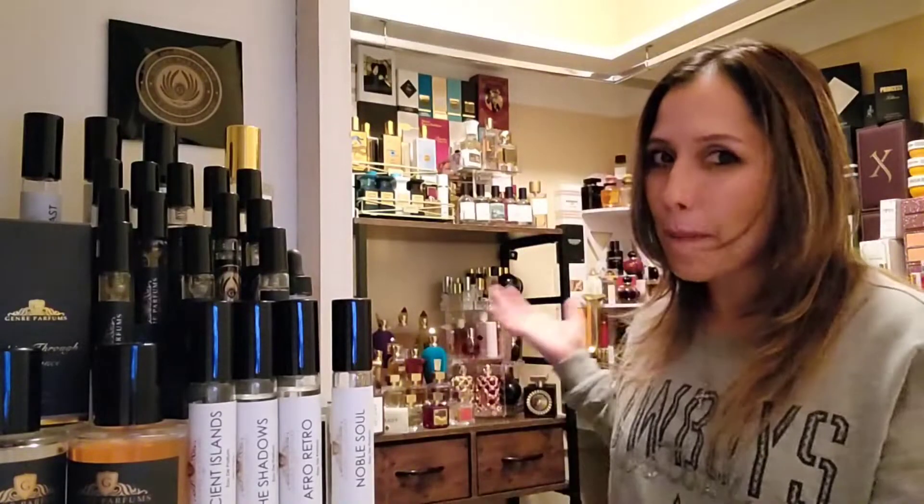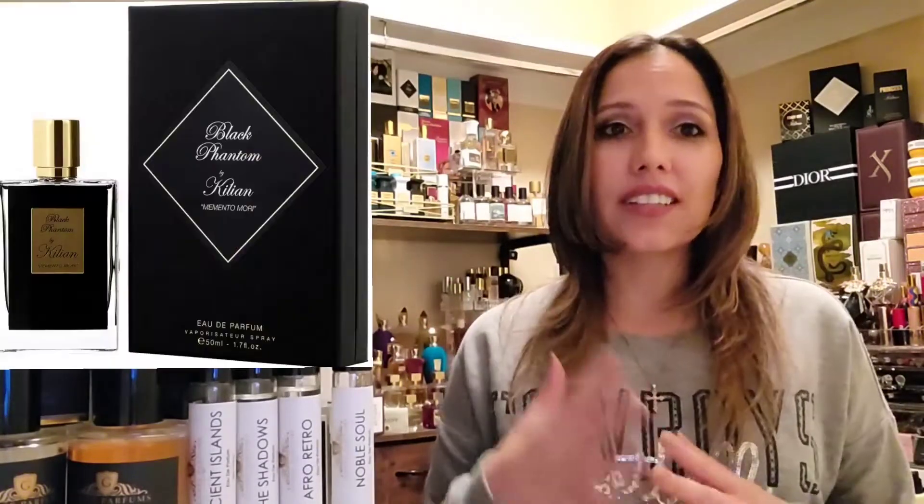Hi, welcome back to my channel. My name is Janelle Samura and this is Scent Talk from my fragrance closet, where we talk all things fragrance. In today's video we're doing a head-to-head wear test between the original Killian's Black Phantom and Genre Perfumes' Noble Soul. If it's your first time on the channel, I like to focus on one perfume house or topic at a time. Consider hitting that subscription button and the bell so you'll be notified of new videos.